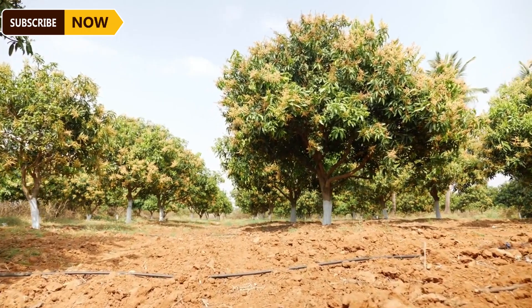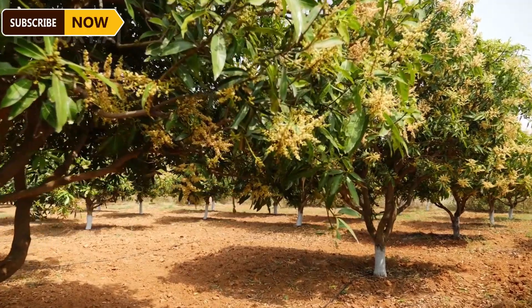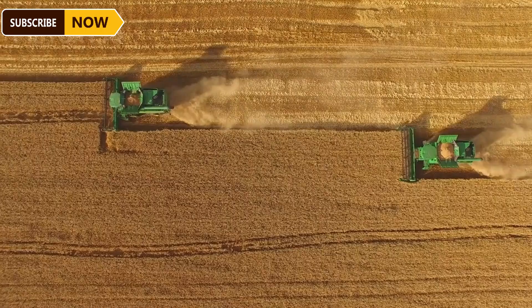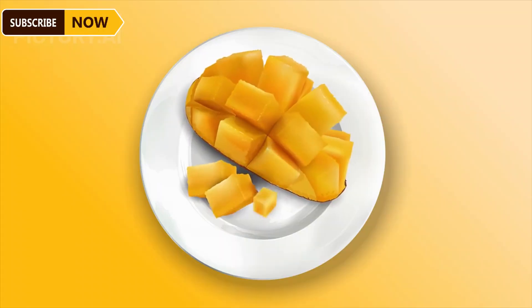Mango trees can grow to heights of 30 to 40 feet, making harvesting a challenge. Farmers use ladders or equipment to assist in picking fruits from the higher branches. On large mango farms, a harvest team typically consists of 10 to 20 people — one group picks while another sorts the mangoes on the spot. The team works in coordination to ensure mangoes are harvested quickly and efficiently while maintaining high quality.